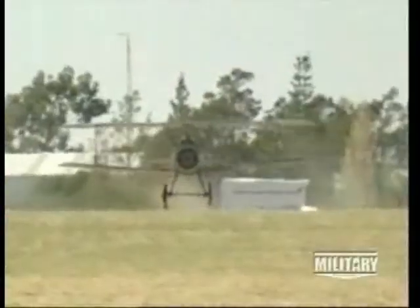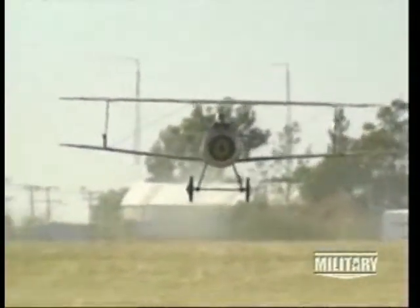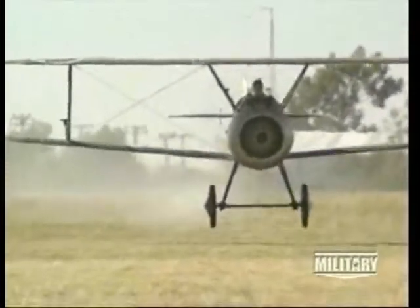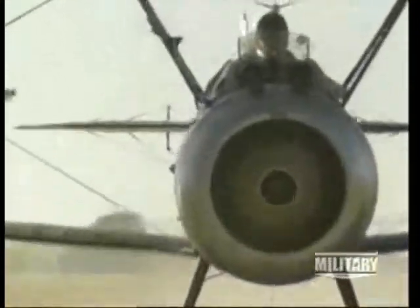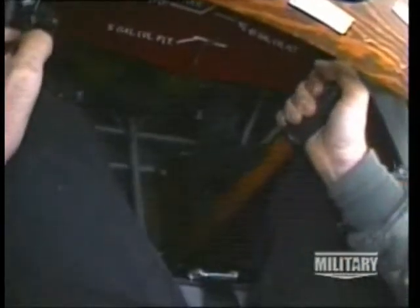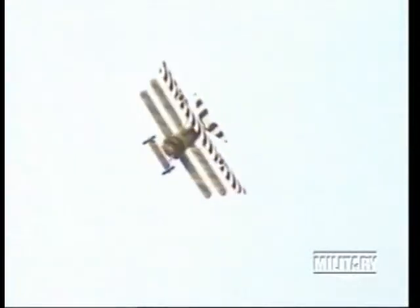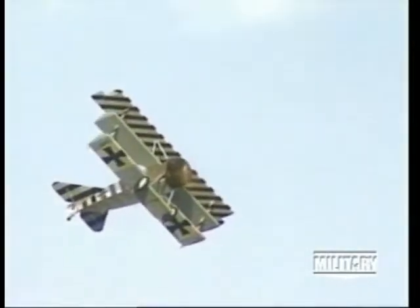To make an aircraft stable, designers rake the wings upwards. This upward angling is called dihedral and can clearly be seen on the bottom wing of the Camel. If the plane rolls, the wing going downward generates more lift than the wing going upwards, which tends to right the aircraft, making it more stable. Compare this with Germany's Fokker DR-1 — its wings are absolutely straight with no dihedral and no inherent stability, making the Fokker a very maneuverable fighter, but a very twitchy machine to fly.